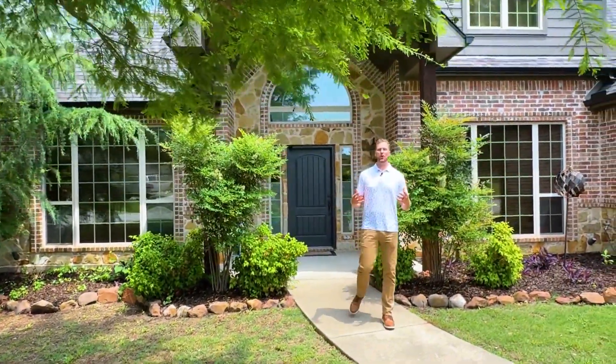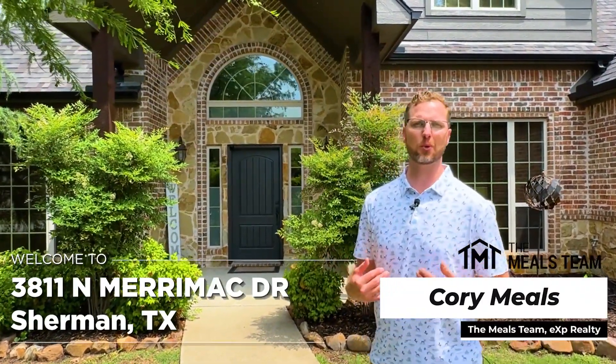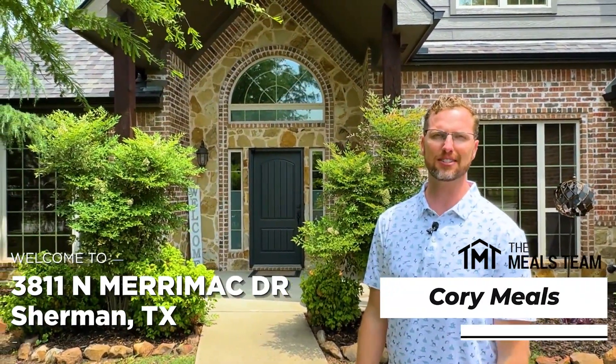Thanks for checking out this beautiful home here at 3811 Merrimack Drive in Sherman. If you have questions, be sure and reach out to me. Once again, my name is Corey with the Mills Team. I hope you're doing well, and I'll talk to you soon.